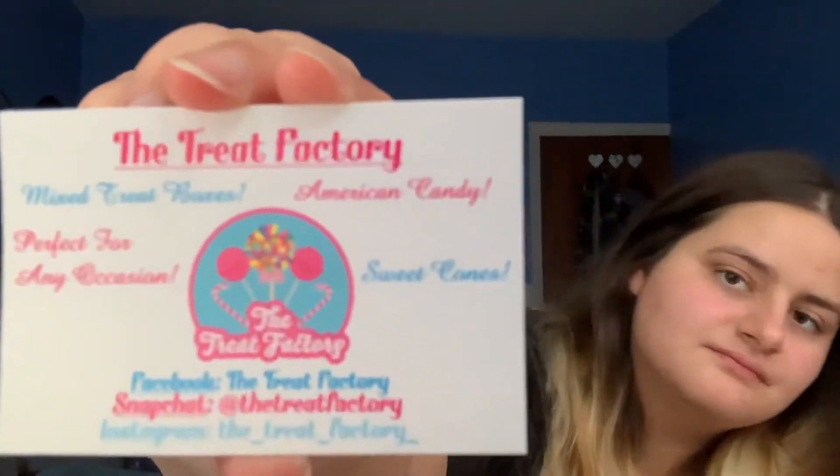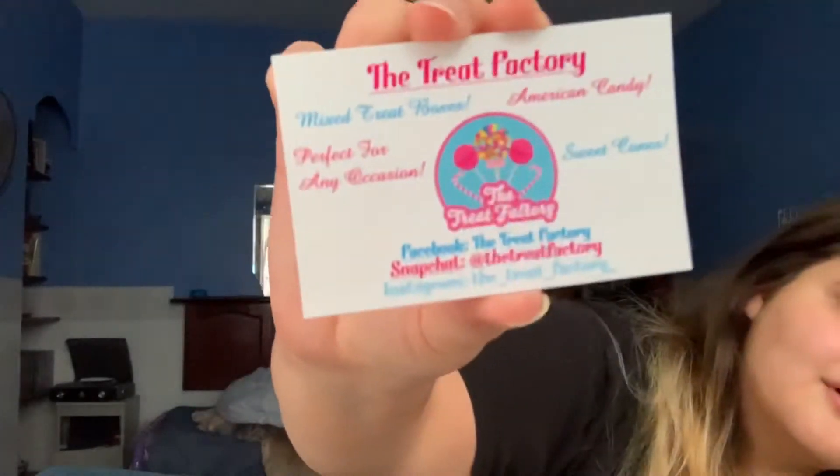I got these from the Treat Factory — I found them on Instagram so I'll leave the link down below. They do mixed treat boxes, American candy, and sweet cones, perfect for any occasion. The girl was really nice. The box was only £9.95 and with delivery it came to £12.90, which I thought was really good for everything you got in it.